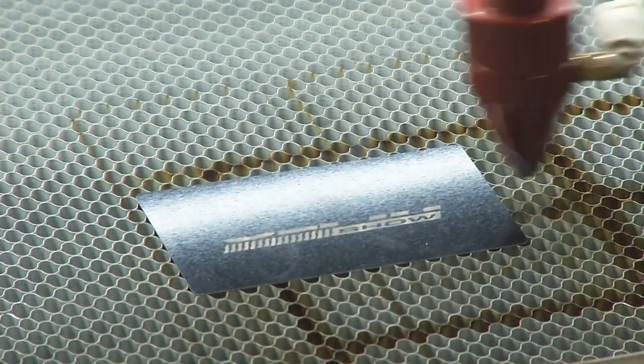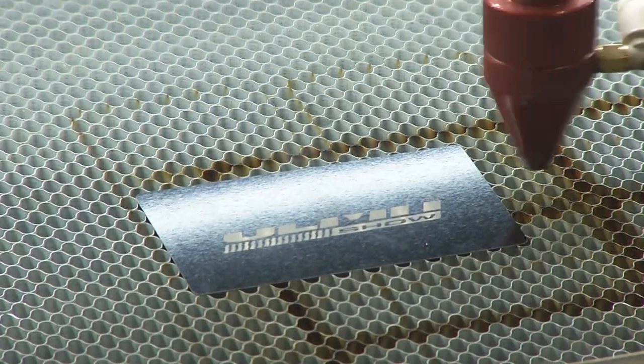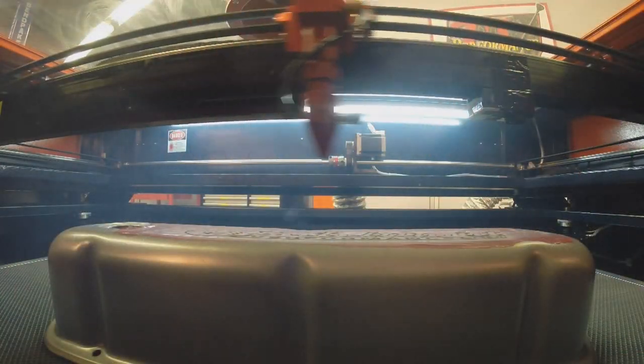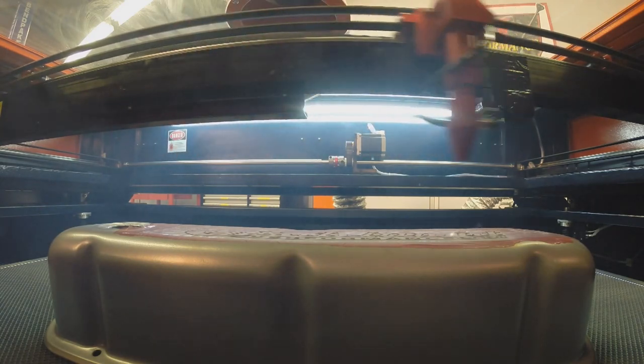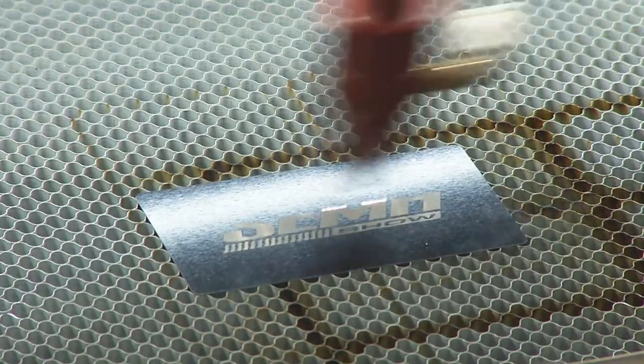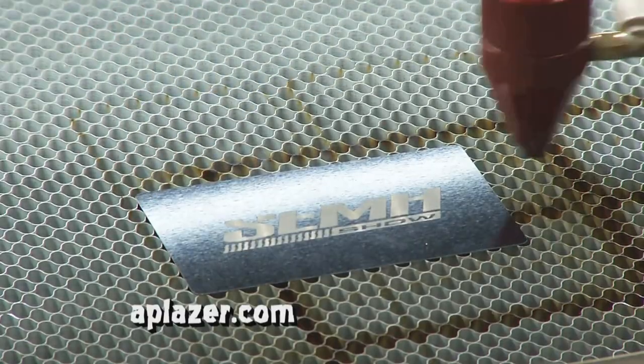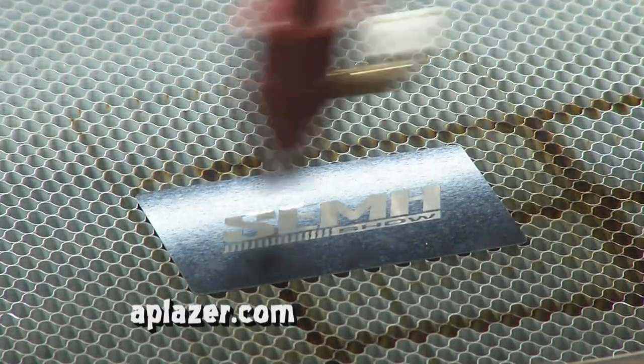We got a chance to see this in action back at the studio, and it's really quick. We can operate up to speeds of 50 inches per second for engraving purposes. The machine itself is very easy to use, and we provide advanced software training as well if you need help. Everything you see here is from this machine right behind me — just a small sample of what the AP Laser can actually do. You can reach them at www.APLaser.com or call 800-449-2481.